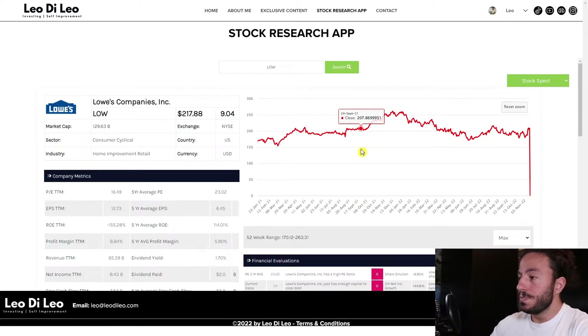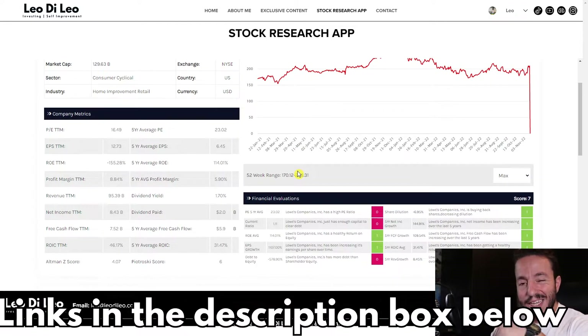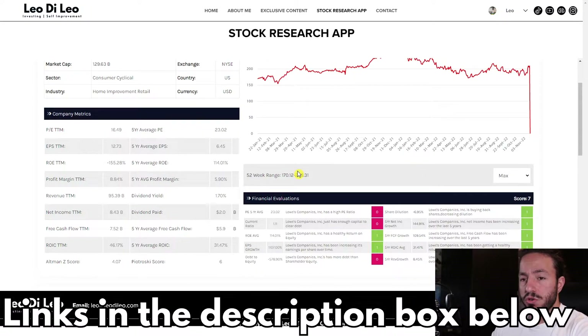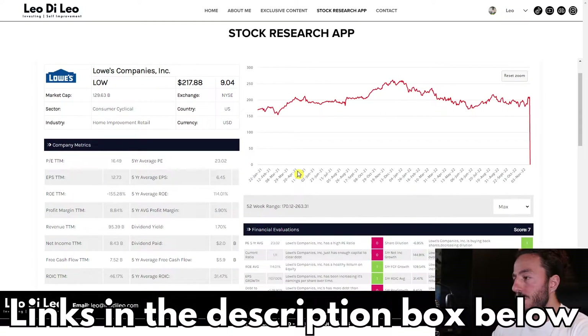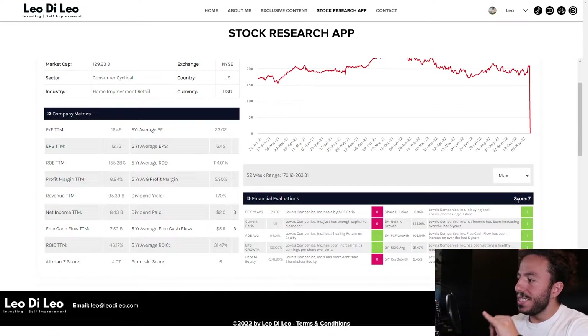I have Lowe's loaded up in the stock research app. If you want to learn how to use this tool, go over to leodalio.com — links in the description box below — for a seven-day free trial for this screening software. Loading Lowe's up here, on its profile it is ranked a seven out of ten.